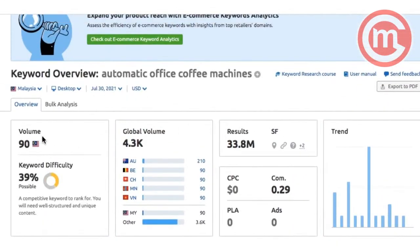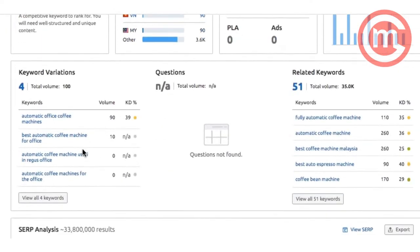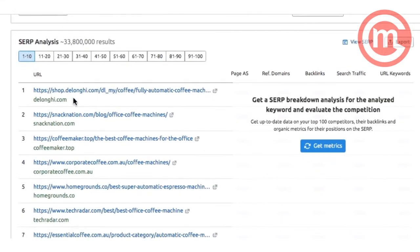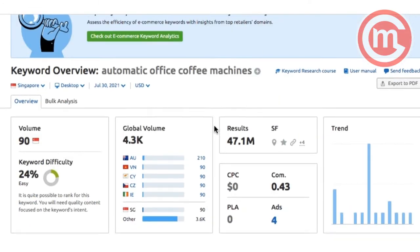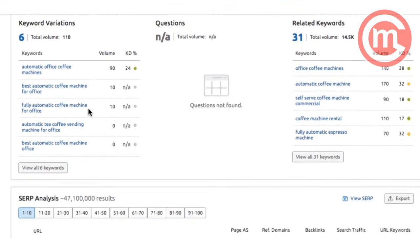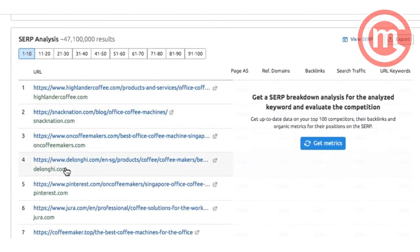For this location, we are looking at Malaysia first. You'll notice that one of the key brands that comes out is Delonghi. Going over to Singapore, you can see the search is 'office coffee machine' and again the top 10 results feature Delonghi as well.